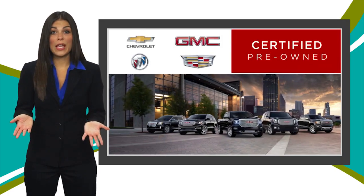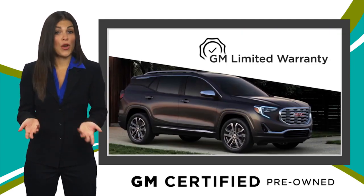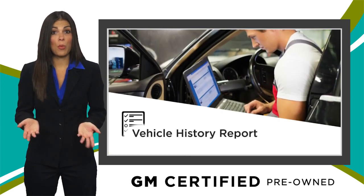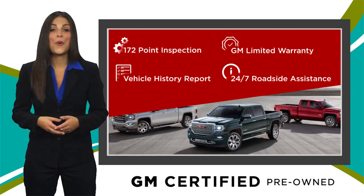A GM Certified Used Vehicle can deliver more satisfaction and certainty than any ordinary used vehicle. With our thorough GM inspection, warranty, free vehicle history report, and more, you can expect it all from a GM Certified Used Vehicle. GM Certified means no worries.